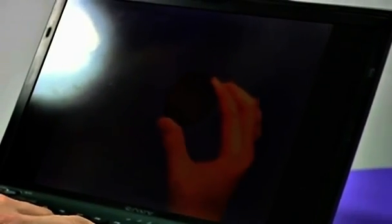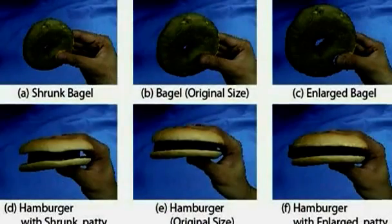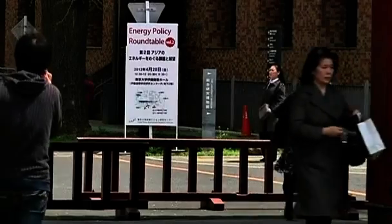Eventually though, he hopes to integrate all five senses into a fully immersive virtual world of food consumption, giving consumers greater control over what and how much they eat.